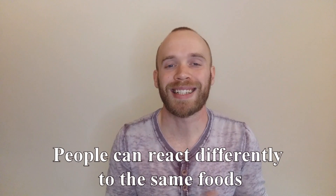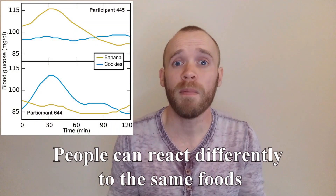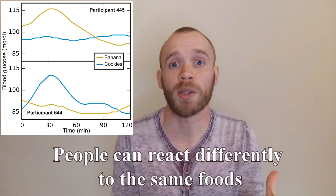Recent research has shown that not everyone reacts in the same way. For example, someone's blood sugar shot up after eating a banana but not after eating cookies, while for others the opposite was true.